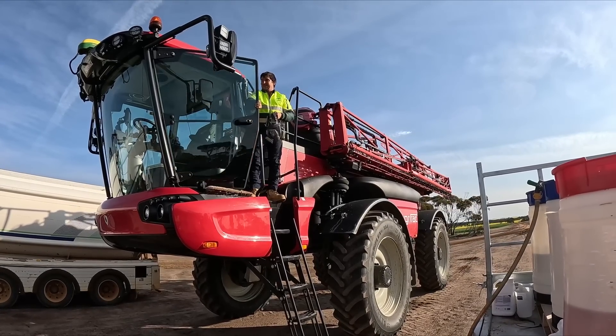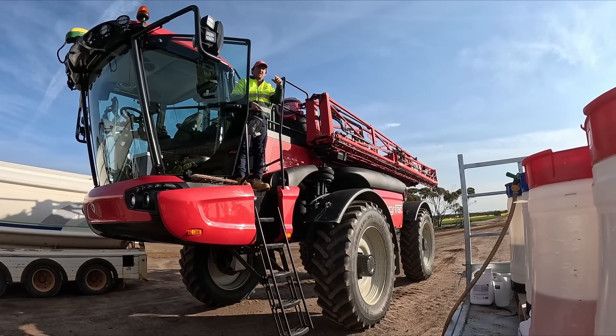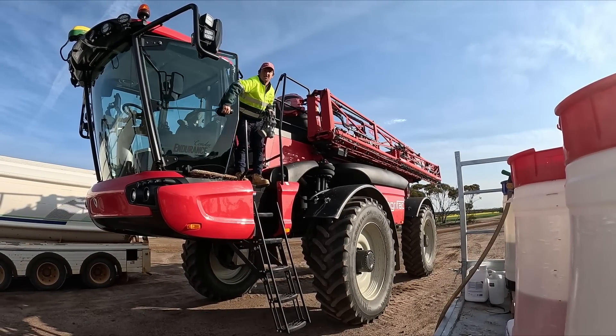Morning. A good day for spraying, hopefully. Hopefully that wind behaves. It's supposed to just sit like this for most of the morning.